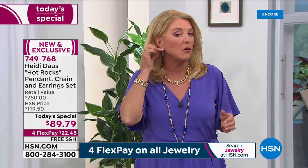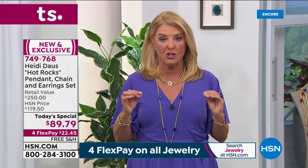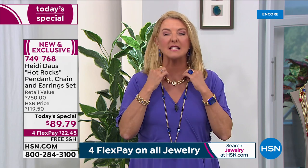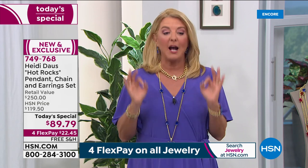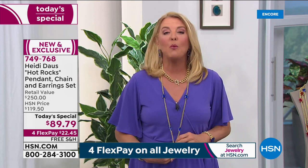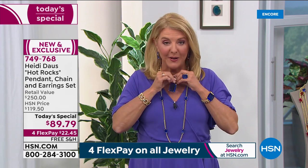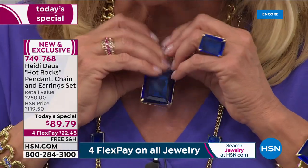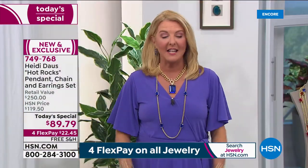How would you like to get a great pair of Heidi Doss earrings for $89.79? Here's a pair of earrings, clip or pierced. How would you like to get a gorgeous chain necklace — chunky and big and absolutely on trend? And how about adding an enhancer pendant to give you a completely different look?